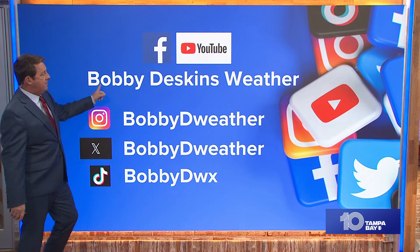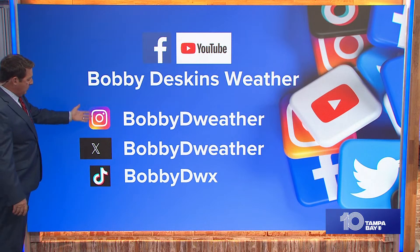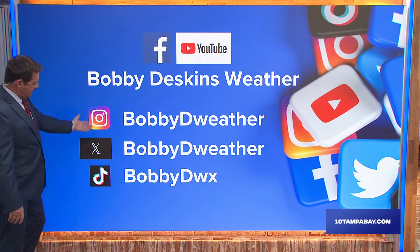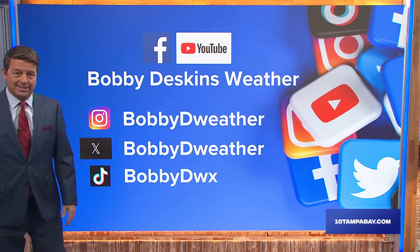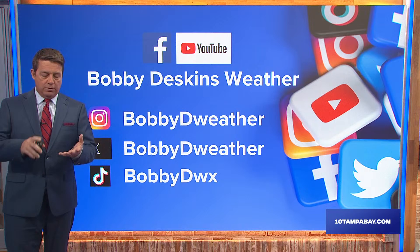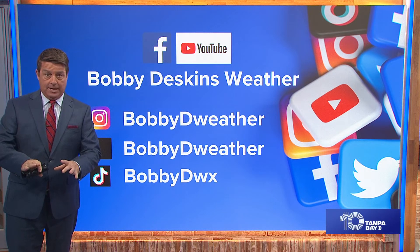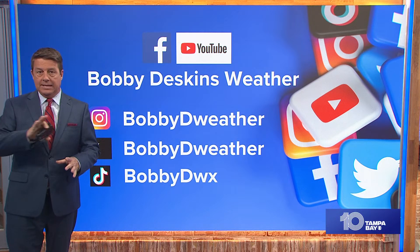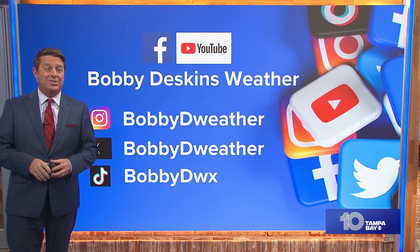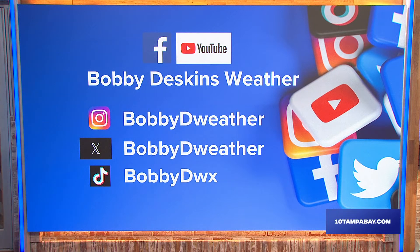That's it for now. Don't forget Bobby Deskins Weather on Facebook and YouTube — also on Instagram, Twitter/X, and TikTok. Let's stay calm right now. Make sure you have your plan in place and finish all of your preps by Tuesday sunset. Know where you're going to go and get there before the sun sets on Tuesday — it's a lot easier to handle things during daylight hours. Take care.